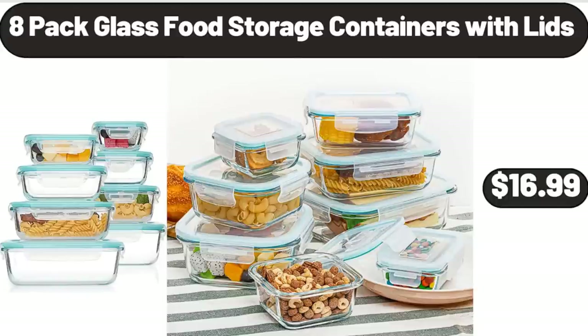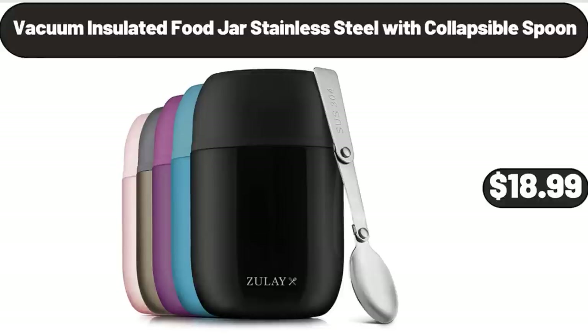8-Pack Glass Food Storage Containers with Lids, $16.99. Vacuum Insulated Food Jar, Stainless Steel with Collapsible Spoon, $18.99.